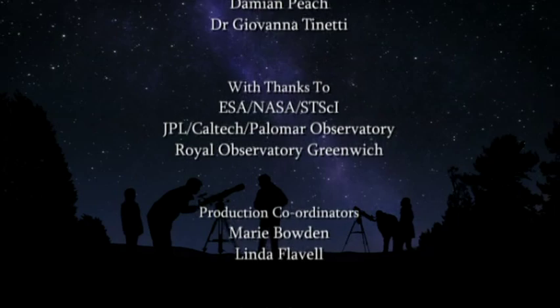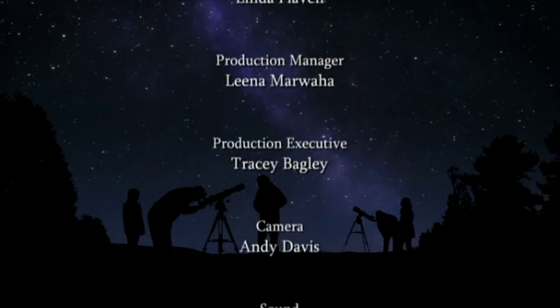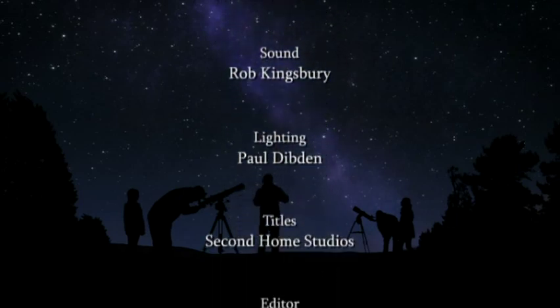Astronomer Royal Martin Rees shares his celestial choice of essential classics, including The Planet Suite, tomorrow morning at 10.30 on BBC Radio 3.